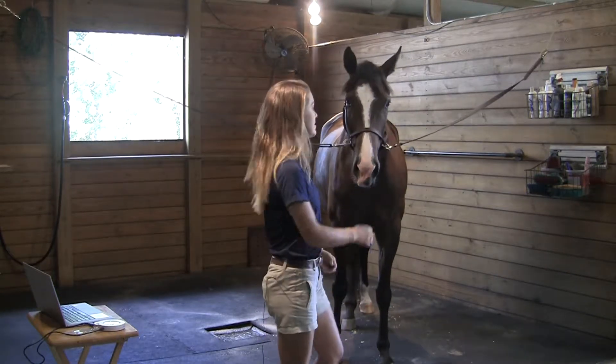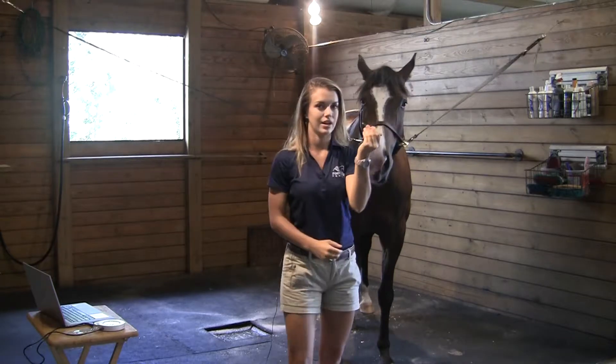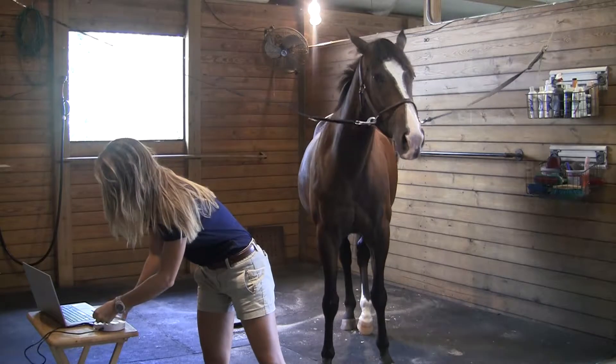We're about to do a hair scan on her. I just wanted to show you guys how quick and easy it is. So all we need is four hairs from the horse's forelock with the root attached. I take this, I put it onto my S-Drive device, which sends all the information over to our supercomputer in Germany.